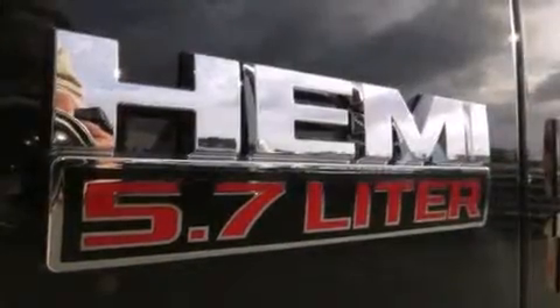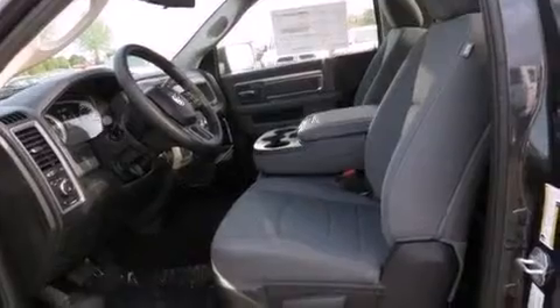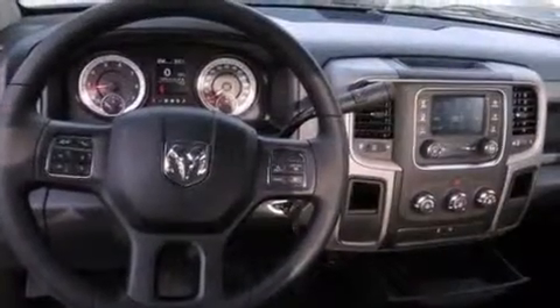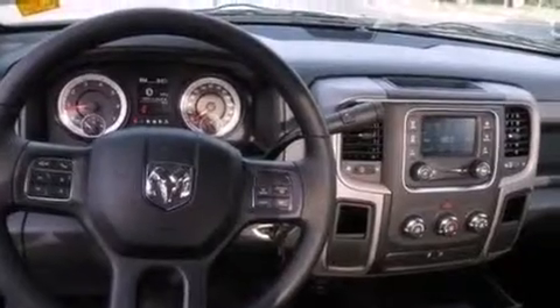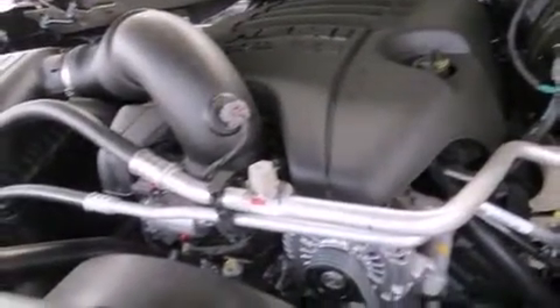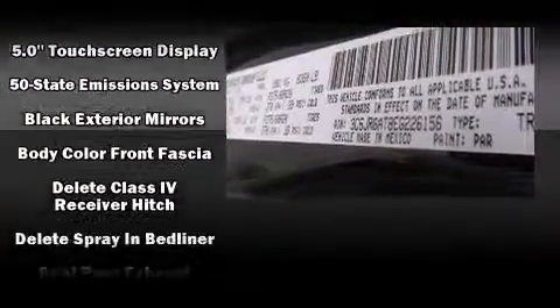Comfort and convenience were prioritized within, evidenced by amenities such as a tachometer, variably intermittent wipers, an outside temperature display, a front bench seat, remote keyless entry, a bed liner, and much more. Audio features include an AM-FM radio and six well-positioned speakers.